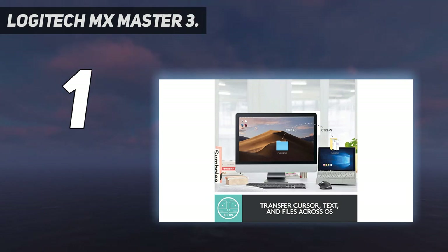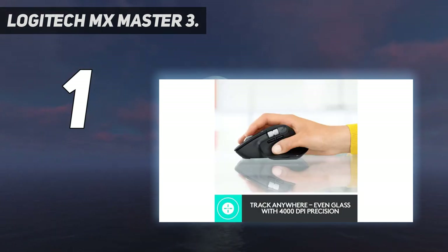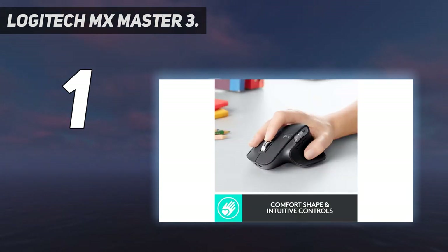USB-C rechargeable: full charge lasts up to 70 days, and a quick 1-minute charge gives 3 hours of use. Multi-device and multi-OS: connect the way you want to up to three devices via Bluetooth or the included USB receiver on Windows, Mac, or Linux.